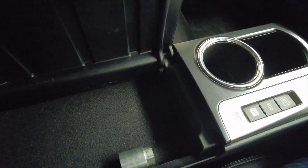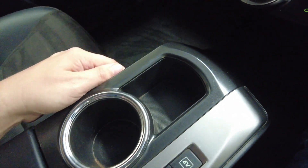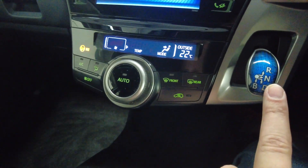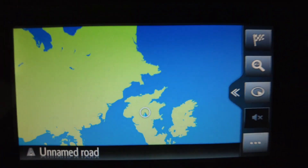You've got a central armrest here which opens out to reveal some additional storage space, and cup holders just there and here. There you can see the engine's just kicked in. Moving up, you've got your climate control air conditioning and your automatic gear stick.